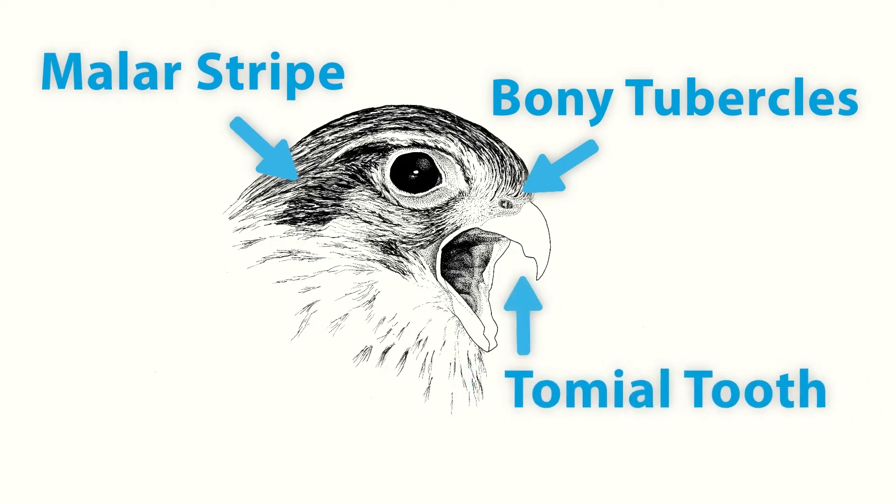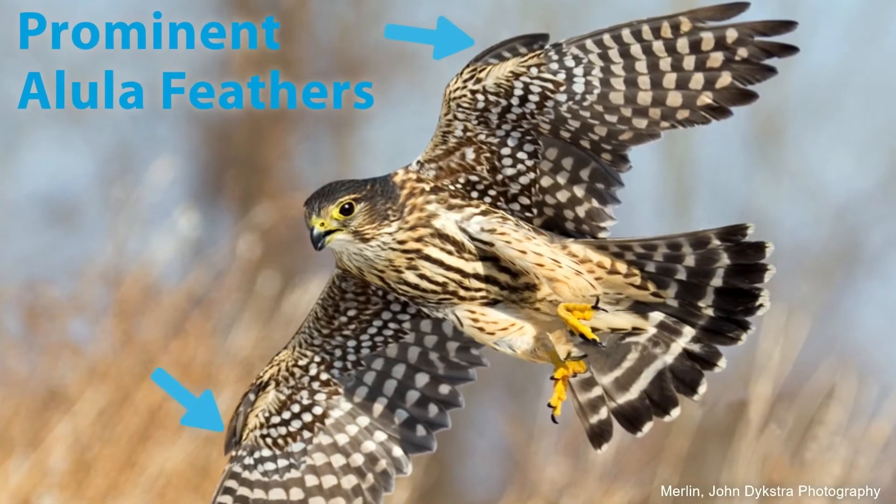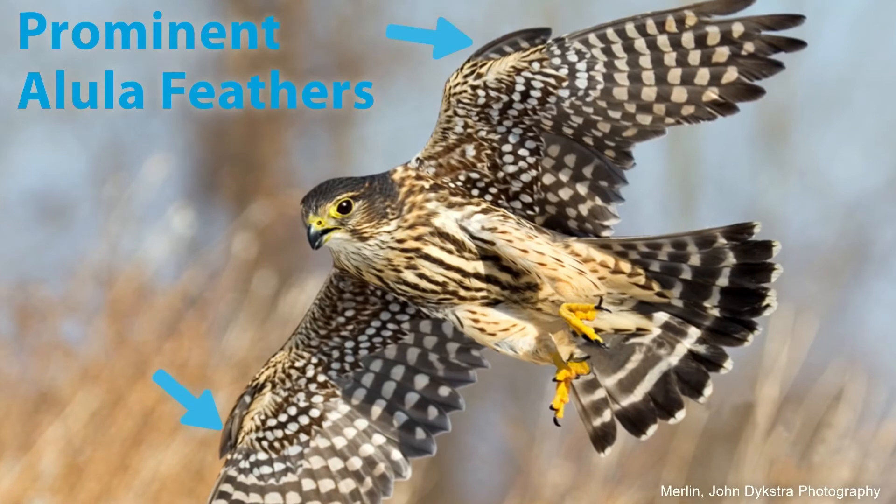They have a tomial tooth to sever the spine of their prey, and alula feathers on their wings, which let them turn without losing speed while diving.